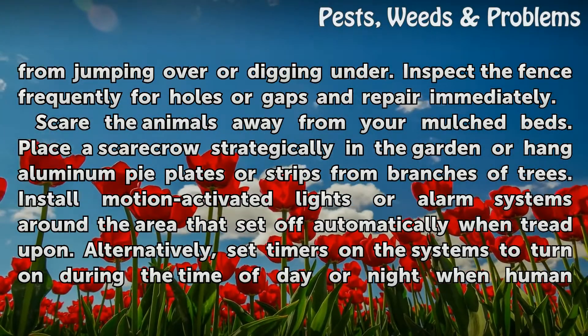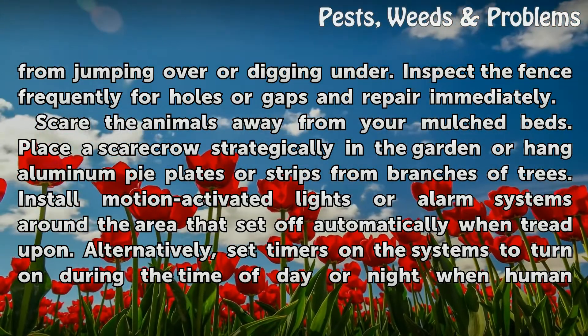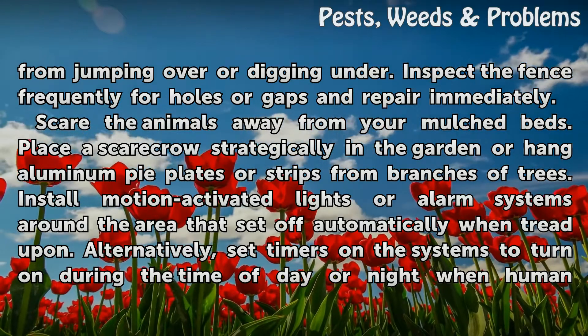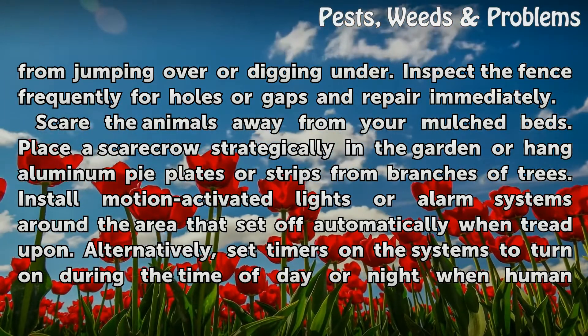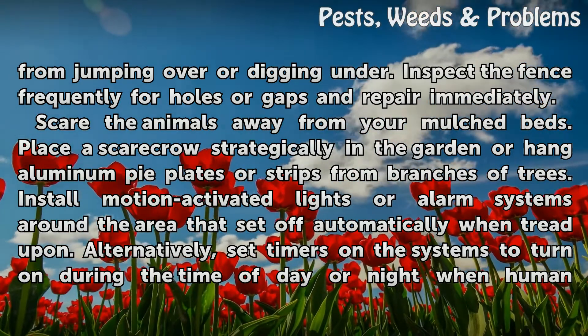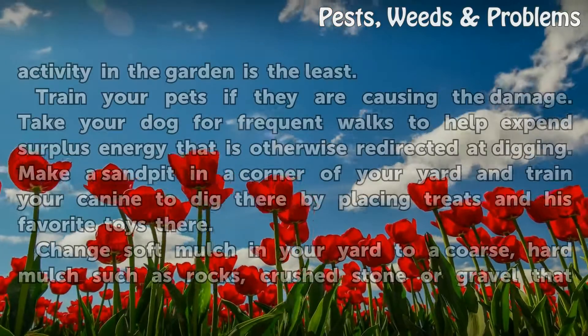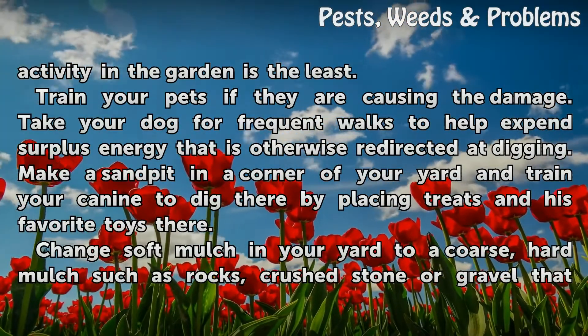Scare the animals away from your mulch beds. Place a scarecrow strategically in the garden or hang aluminum pie plates or strips from branches of trees. Install motion-activated lights or alarm systems around the area that set off automatically when tread upon. Alternatively, set timers on the systems to turn on during the time of day or night when human activity in the garden is the least.